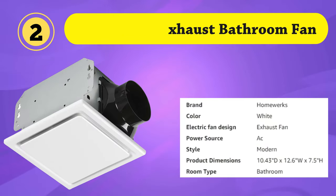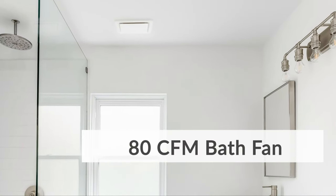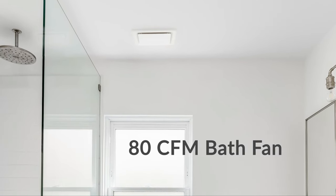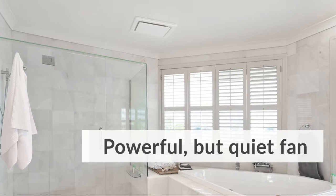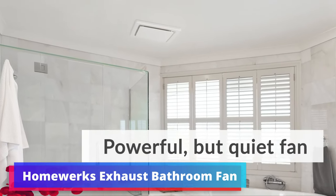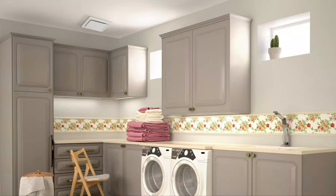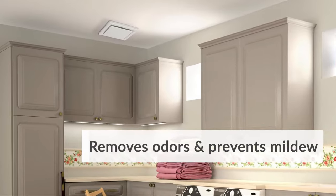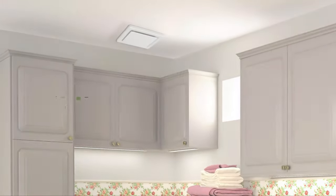The Homeworks 7140-80 bathroom fan is a high-performance ceiling-mounted exhaust ventilation system. It operates at a quiet 1.5 sones and offers an impressive 80 CFM airflow capacity. This fan effectively removes moisture, odors, and pollutants from your bathroom, improving air quality and preventing mold growth. Its sleek white design complements any decor, and it's easy to install.